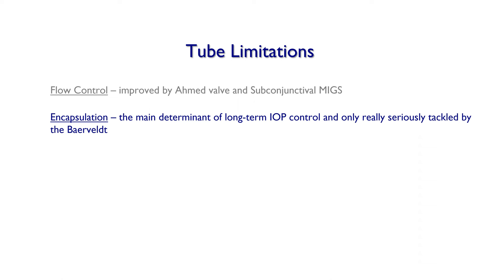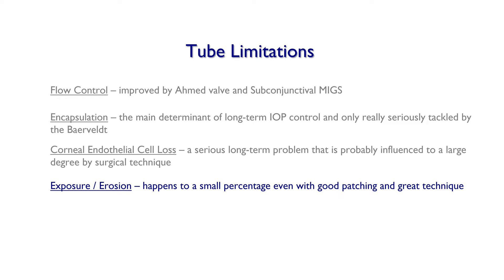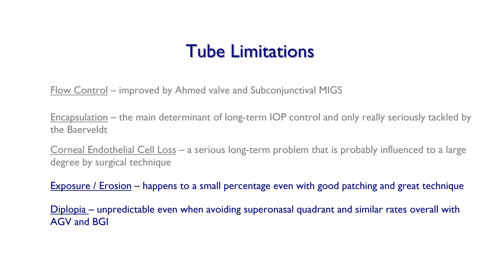Corneal endothelial cell loss remains a serious problem, probably influenced to a large degree by surgical technique, but also to some degree by device manufacturer design. Exposure and erosion happen in a small percentage, even with good patching and great technique. Diplopia is unpredictable, even when avoiding the supranasal quadrant, with similar rates overall with both the Ahmed and Baerveldt implants.